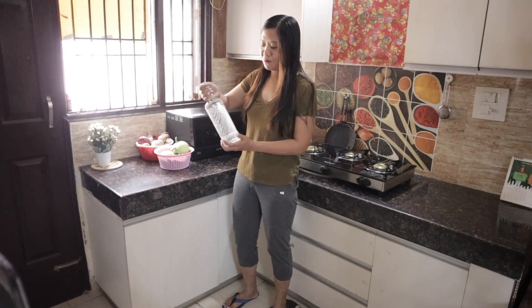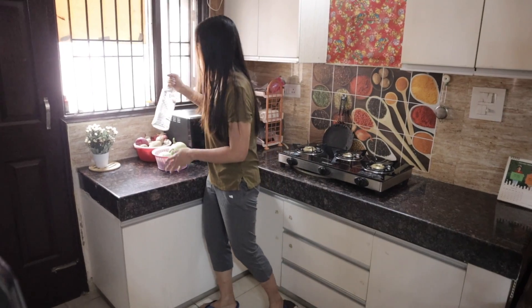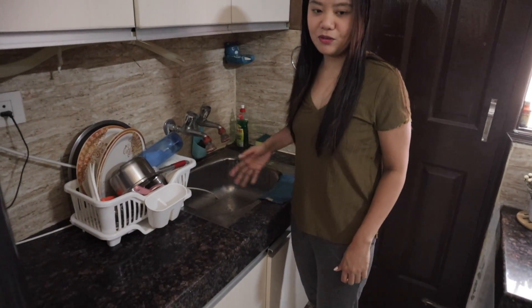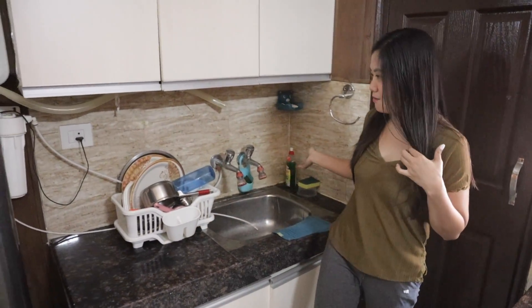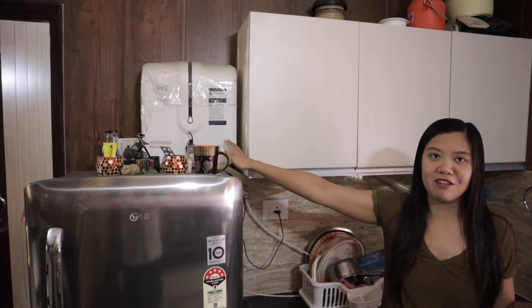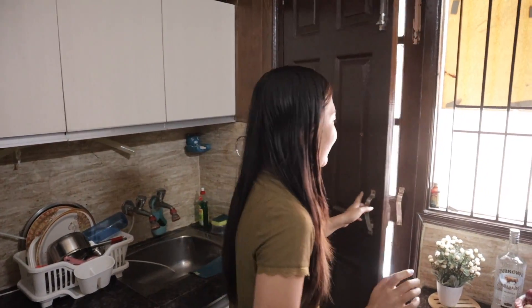We gifted it to the person who helped us register our marriage and process our visa. So that's the story behind it. Then here is the sink — this is where we wash dishes. And there are cabinets. They also have a water purifier. There's a door that goes straight outside, but we'll show the outside later.